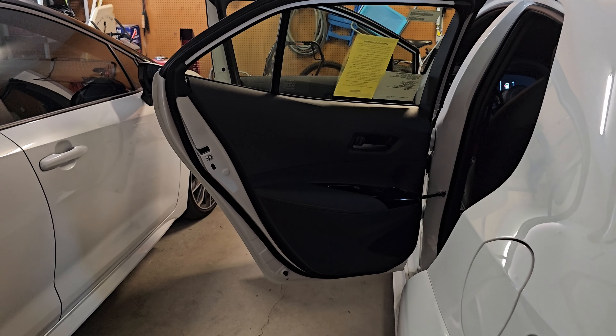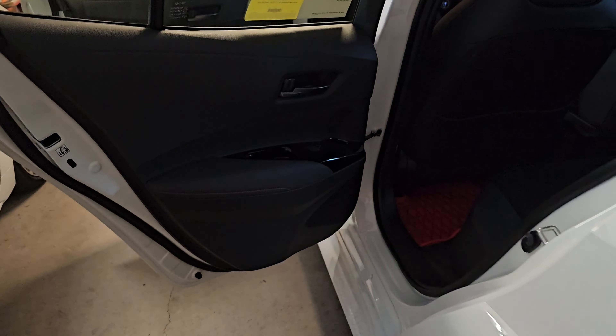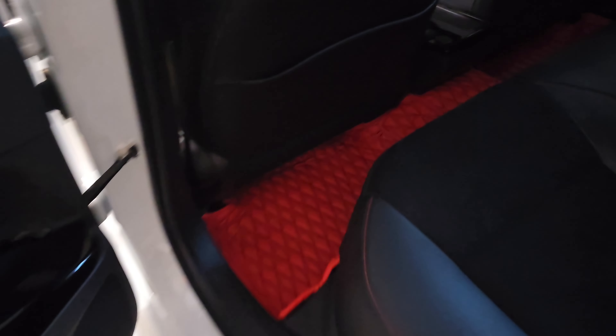Hey guys, I just got my floor mats in today and finished installing them, so I wanted to make a quick video to show you what it looks like. These are F1 mats. I ordered them about two weeks ago.